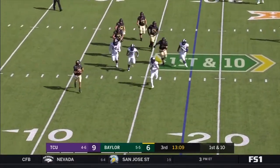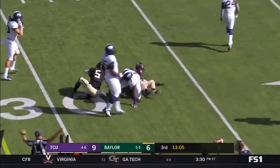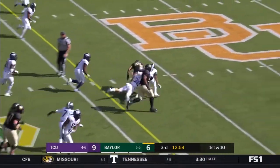Brewer on the run, throws to Hurd. Jalen Hurd makes the catch. Find a window to throw it — he found his number one target.